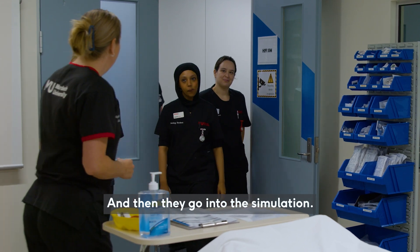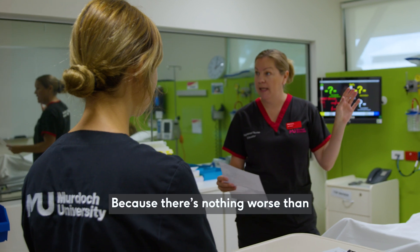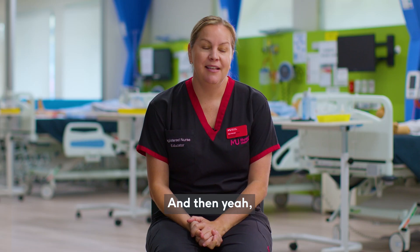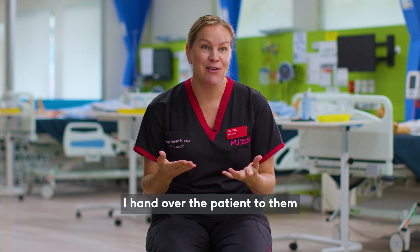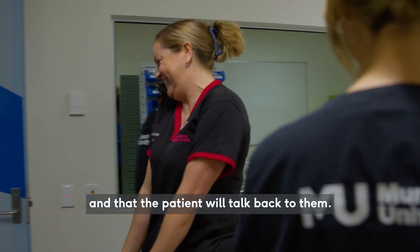They go into the simulation and I'd walk them around the room and make sure they know where everything is, because there's nothing worse than not being able to find something. And then I hand over the patient to them. It feels like a real scenario — they know that they can talk to the patient and that the patient will talk back to them.